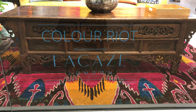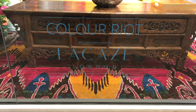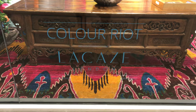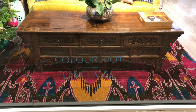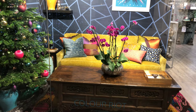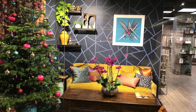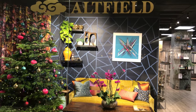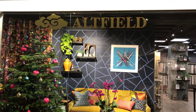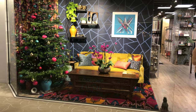Hi there, we are with Lacaze and we're in Chelsea Harbour at the moment. We want to talk about Colour Riot. I believe this is something that you guys put together for Altfield. So can you tell us a bit of the inspiration behind what you've done here?